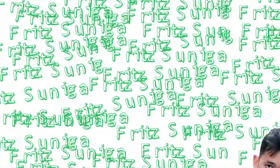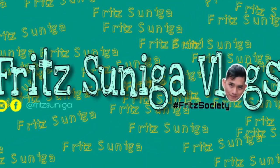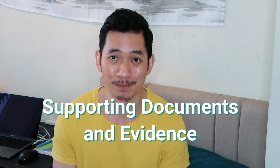Hi guys, welcome back to my YouTube channel. In today's video, we are going to talk about the supporting documents that I submitted for my ILR settlement application. So as promised, I'm going to share with you the documents — the supporting documents that I passed and submitted for my ILR application.